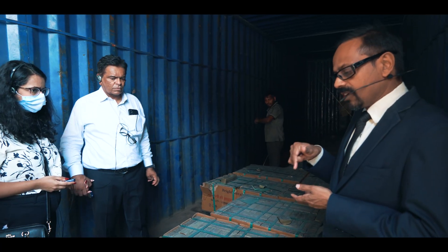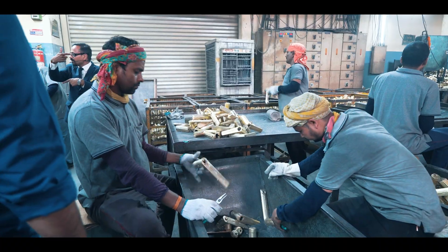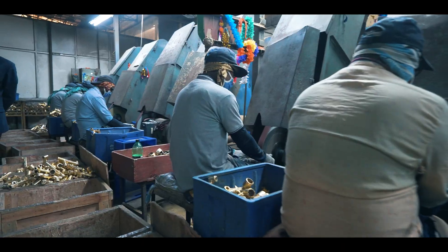The next unit we visited was the CP fittings unit, where they import tons of brass every four hours to manufacture taps, flushes, components of flushes, and many other units.